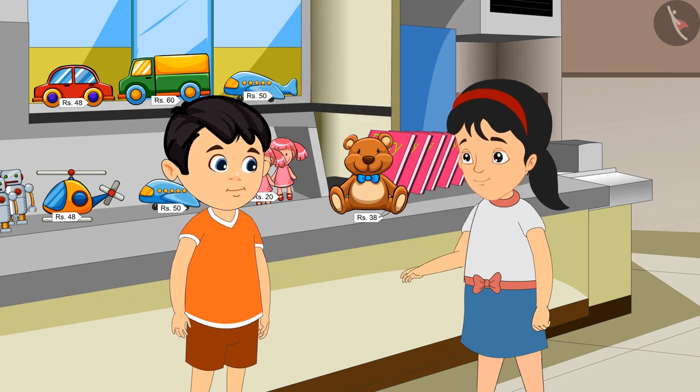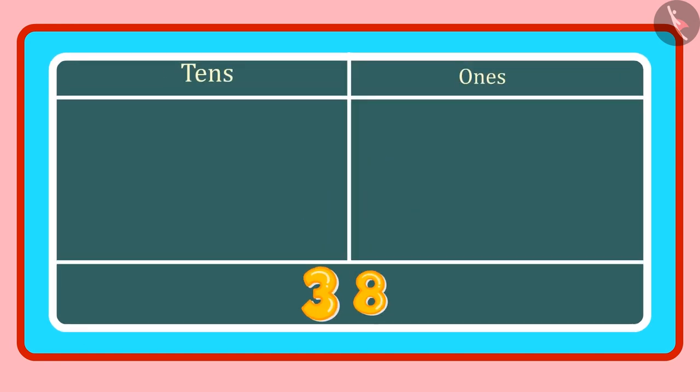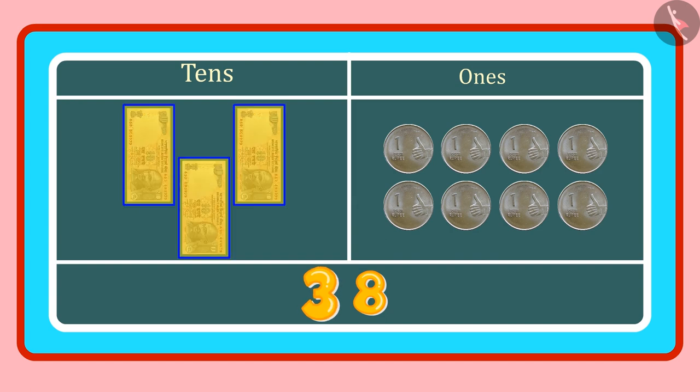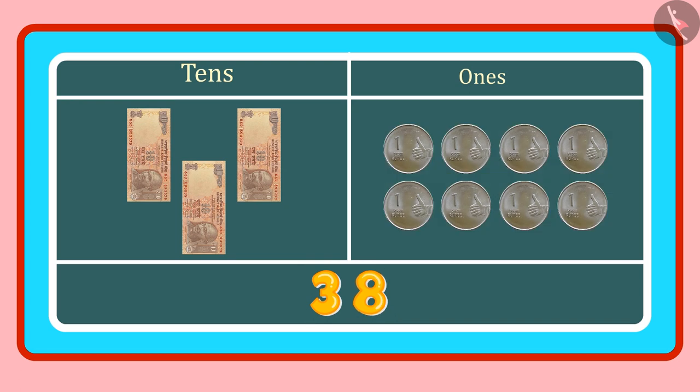But why is that, Chotu? Look, Pinky. In 38, 3 is in the 10s place and 8 is in the 1s place. 3 tens means 3 counts of 10, or 3 notes of Rs. 10. And 8 ones means 8 coins of Rs. 1. So we have to give 3 notes of Rs. 10 and 8 coins of Rs. 1. Isn't it right?